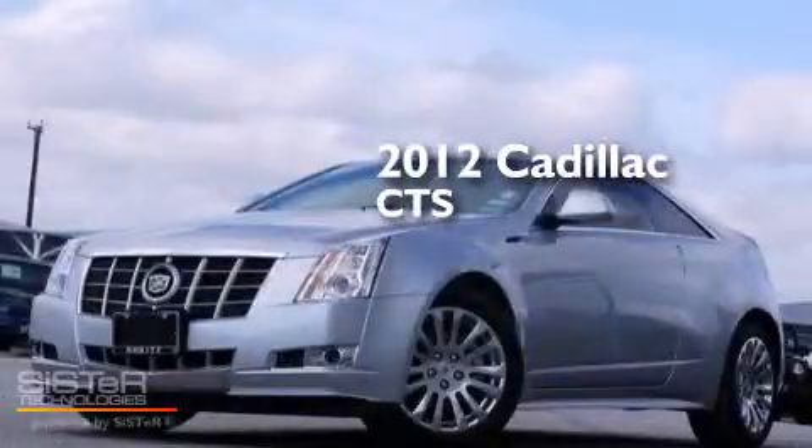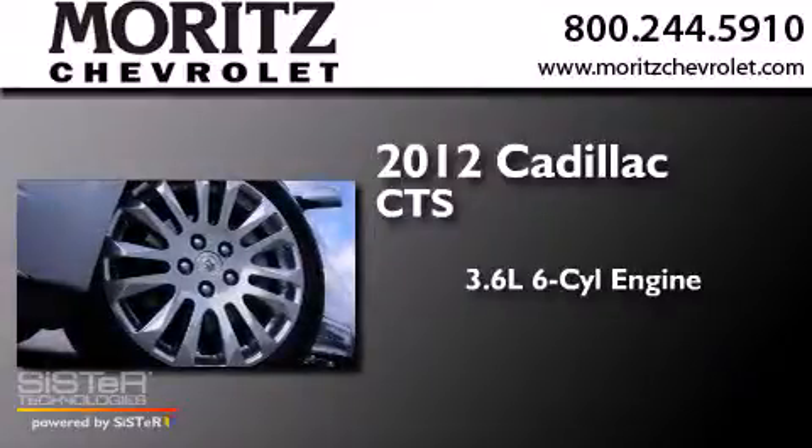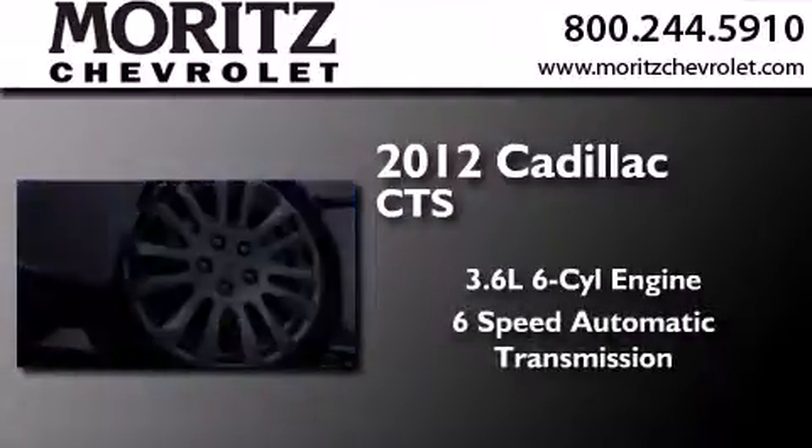This is a 2012 Cadillac CTS. It features a 3.6-liter, six-cylinder engine, and a six-speed automatic transmission.